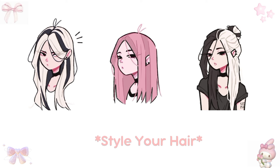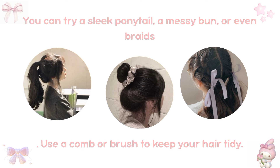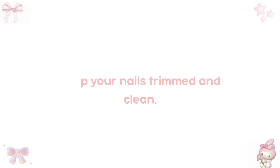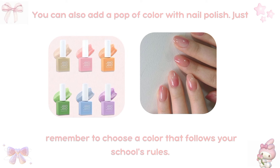Style your hair. Choose a hairstyle that makes you feel happy and confident. You can try a sleek ponytail, a messy bun, or even braids. Use a comb or brush to keep your hair tidy. Take care of your nails — keep them trimmed and clean. You can also add a pop of color with nail polish; just remember to choose a color that follows your school's rules.